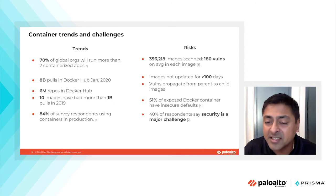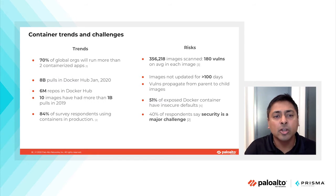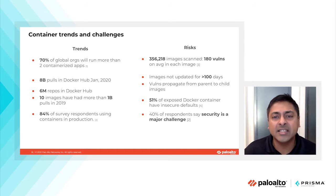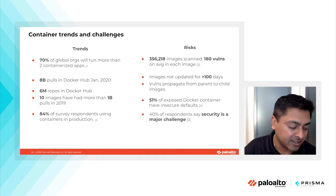40% of respondents say that security is a major challenge. While a lot of innovation is happening, security is a table stake. We want to help DevOps teams understand the threat vectors and, most importantly, how they can protect their applications against these threats.